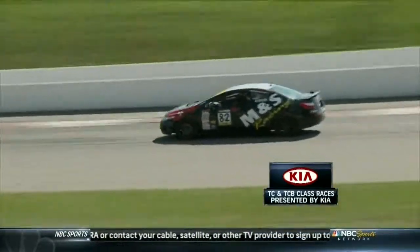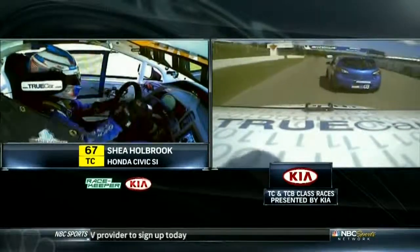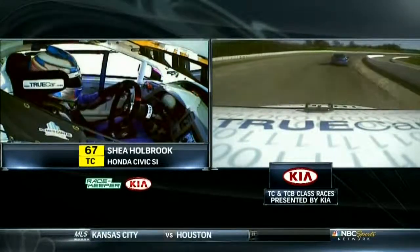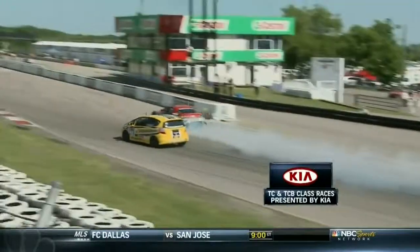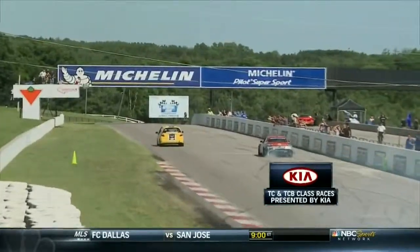Quok starts off on his cool-down lap. The battle behind was intense - Shea Holbrook almost getting by Cooper but can't quite do it. Cooper gets great points. But look at Holbrook - she is really pumped up after another brilliant performance, continuing to go from strength to strength. In touring car B-spec, Rapone follows a wounded Steve Blethan across the line for his second win from his second pole.